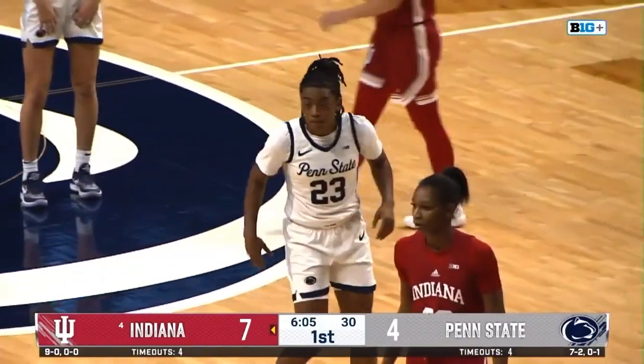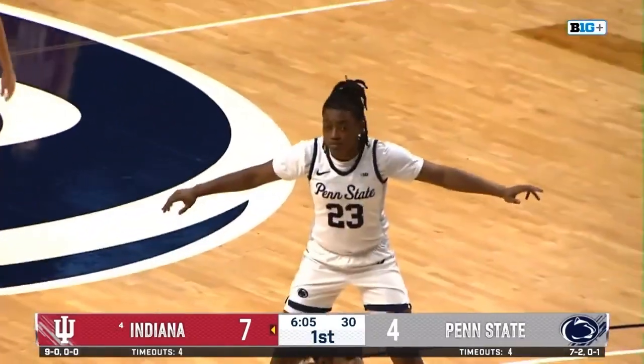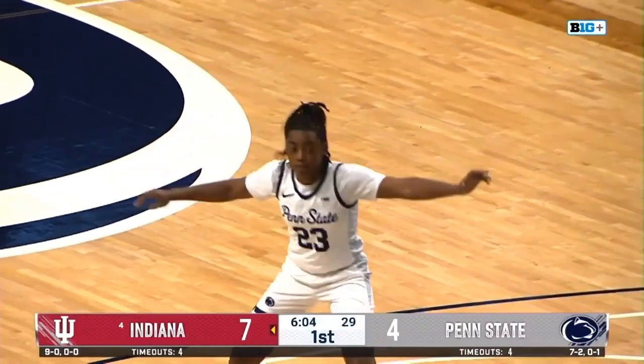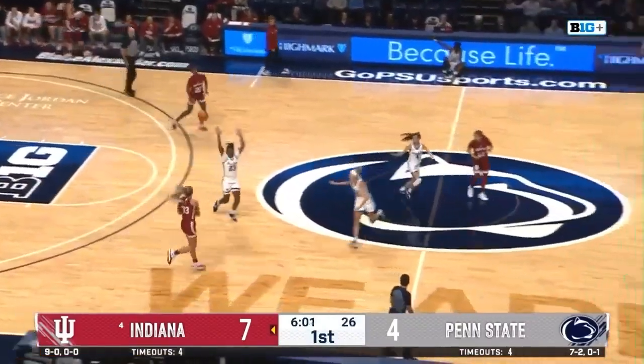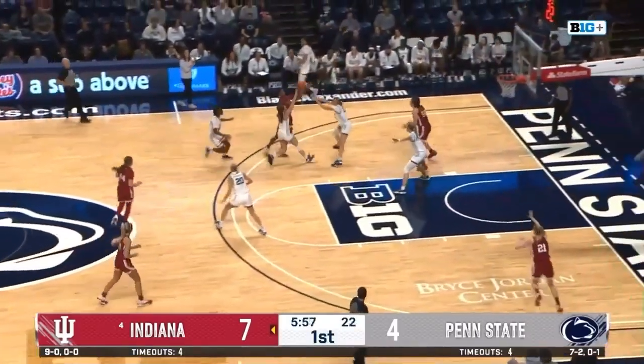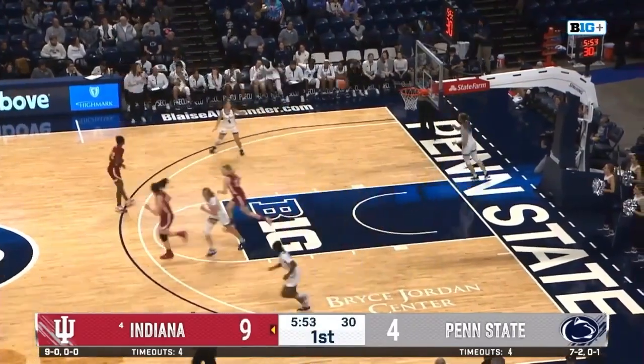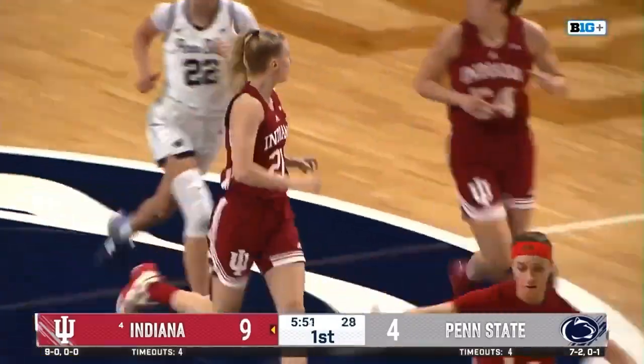Penn State is going to take advantage of any defender on the low block besides Mackenzie Holmes. So we're going to see a lot of high-low action. We're going to see Allie Campbell looking for that recipient of that high-low pass, as well as Alexa Williamson. Anna Camden — backdoor cut — layup up and in. That one's Sandvik, who recently checked in.